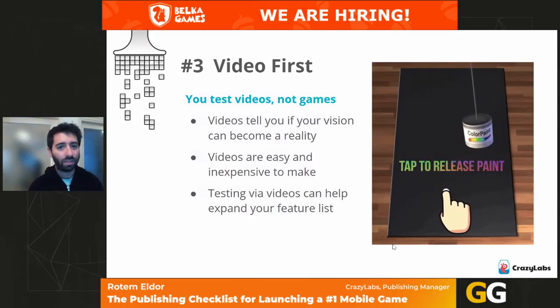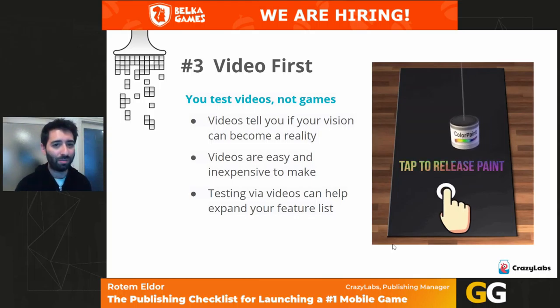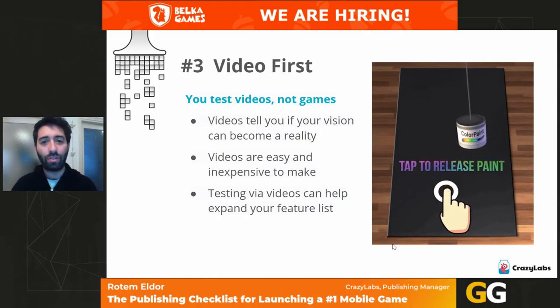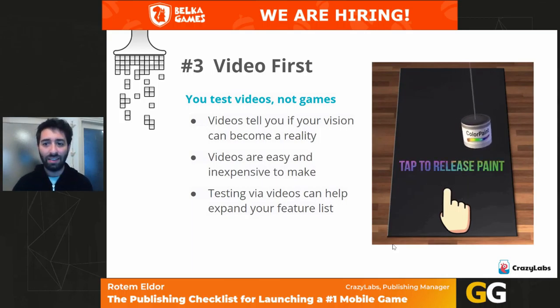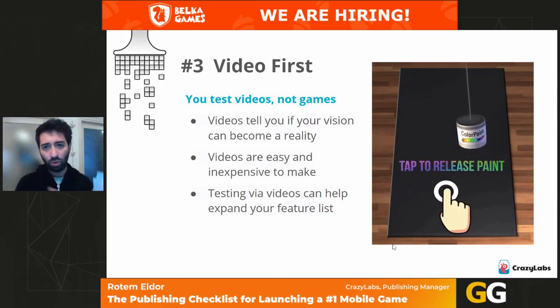Number three is the video. People need to know what to do from the first three seconds of watching the video and also playing the game. It doesn't matter how cool the colors or action are — they need to know what they're going to do or they won't relate to it. Also, we need to show the wow moment of the game — things that are only in the game. In tie-dye, it's when the shirt comes out beautifully. A win moment or fail moment — something that shows users why they want to play this game.